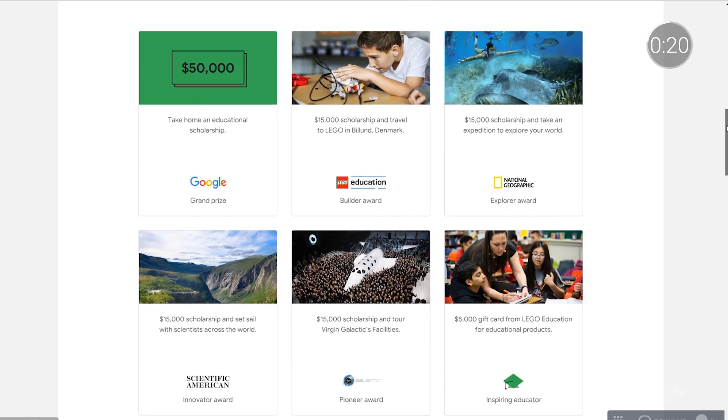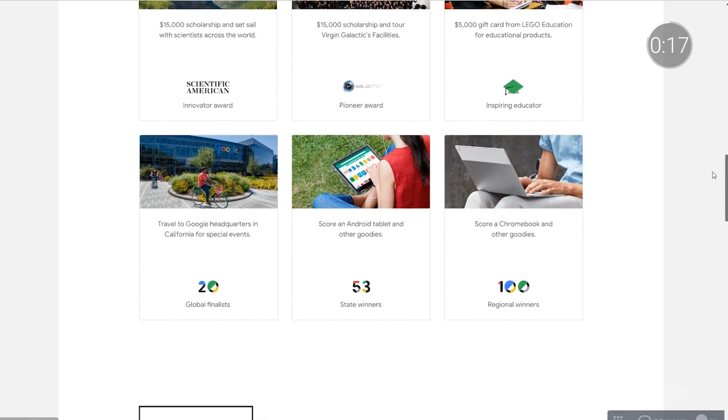And what's a competition without prizes? There are more than 100 prizes, including scholarships, Chromebooks, and tons of cool trips, including to the Galapagos Islands with National Geographic, to the Lego headquarters in Denmark, and to Google headquarters right here at Mountain View, California.